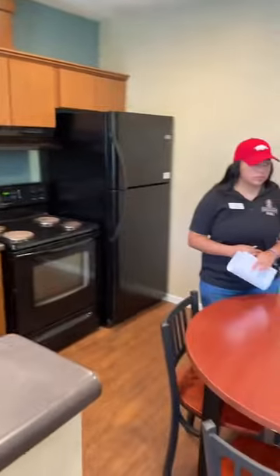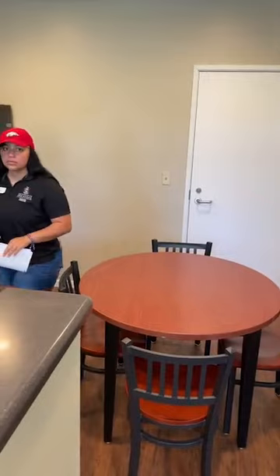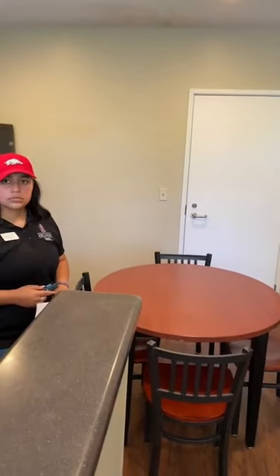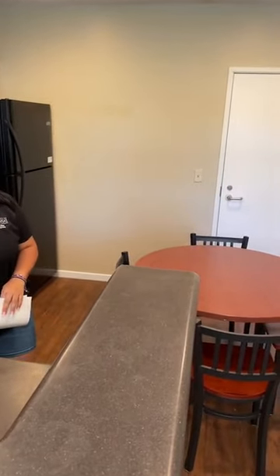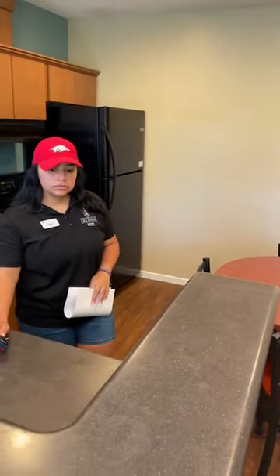We got a question about measurements of the living room area. Measurements are on the website but they're in the process of updating them at housing.uark.edu. Let us know specifically what you want measured and we'll get that down. It may not be 100% exactly accurate but it will give you a rough idea.